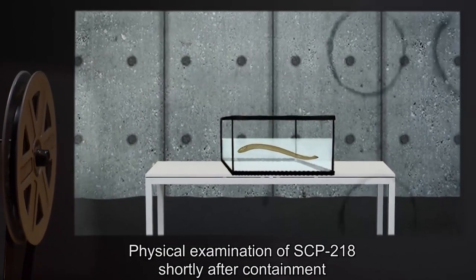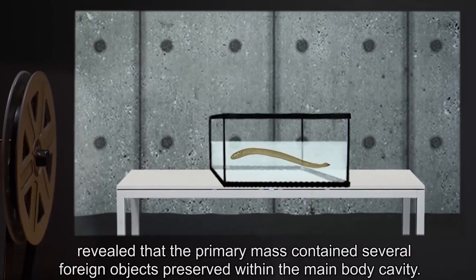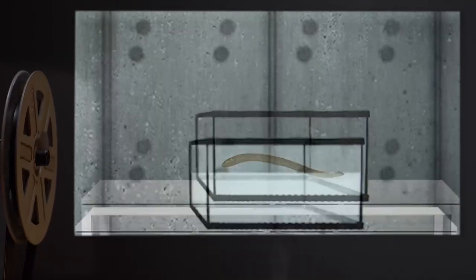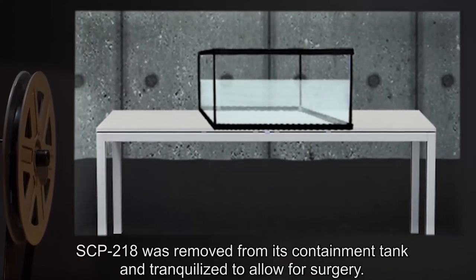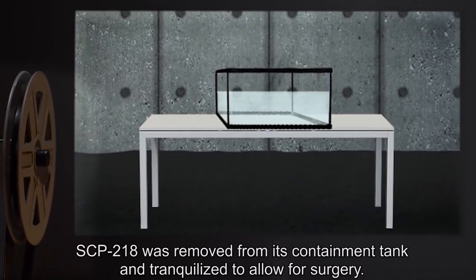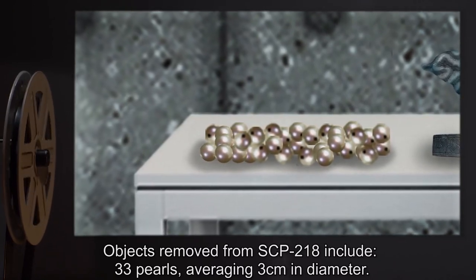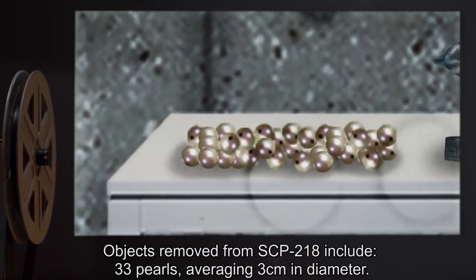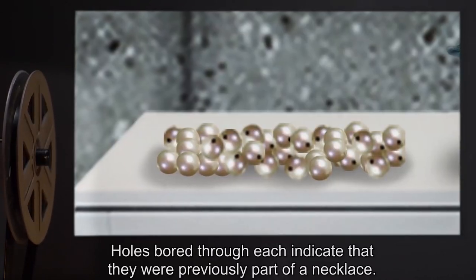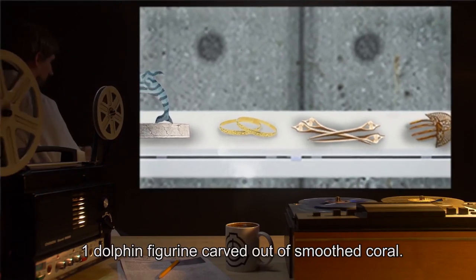Addendum 1. Physical examination of SCP-218 shortly after containment revealed that the primary mass contained several foreign objects preserved within the main body cavity. SCP-218 was removed from its containment tank and tranquilized to allow for surgery. Objects removed from SCP-218 include 33 pearls averaging 3 centimeters in diameter. Holes bored through each indicate that they were previously part of a necklace.